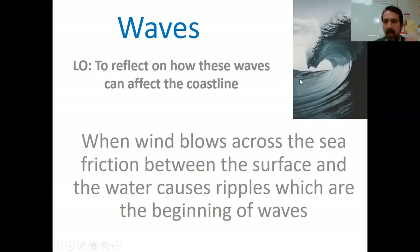Hello Year 7. So what we're going to do is look at waves and their impact on the UK. We've got to remember that waves are formed — it's nothing to do with the Moon, it's all about friction. It's all about the wind blowing and dragging over the surface of the water, picking up the water, creating little ripples, which are the beginning of waves.